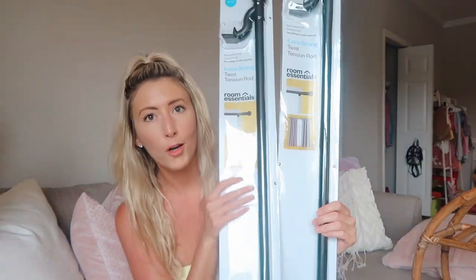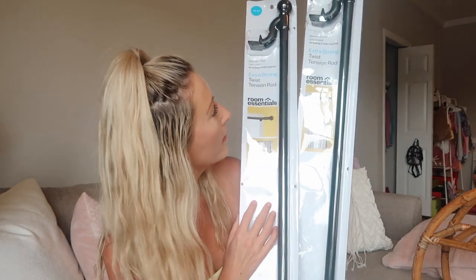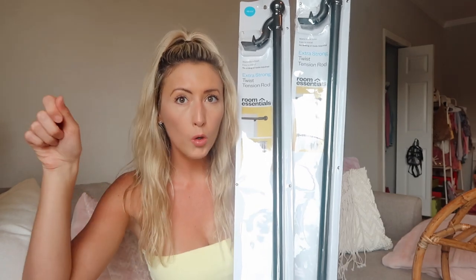I'm definitely going for that cute bohemian look on my balcony, so I thought this would be really fitting. Next I got these curtain rods — I hope these work out. I got these from Target and they're tension rods, so I don't have to make holes. Since I live in Florida and my balcony is screened in, I couldn't drill or make a hole if I wanted to because the screen is in the way. So I'm going to give these tension rods a try. Then I got these sheer white curtains. I thought if I hung some curtains over the screen, it would make it look a little better and more cozy. I got these on Amazon too.